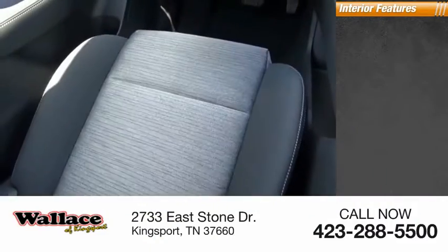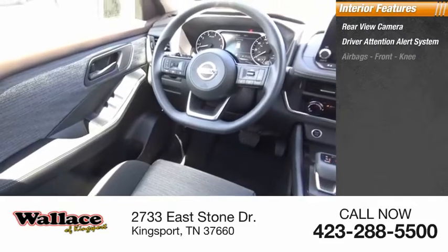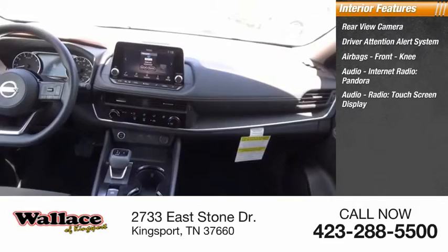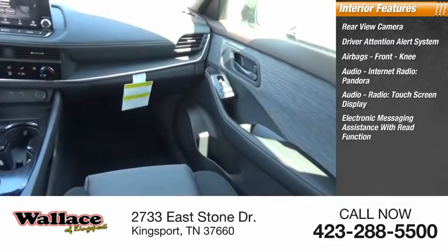Inside you'll find a rear-view camera, driver attention alert system, airbags, front knee airbag, audio, internet radio, Pandora, touchscreen display, and electronic messaging assistance with read function.